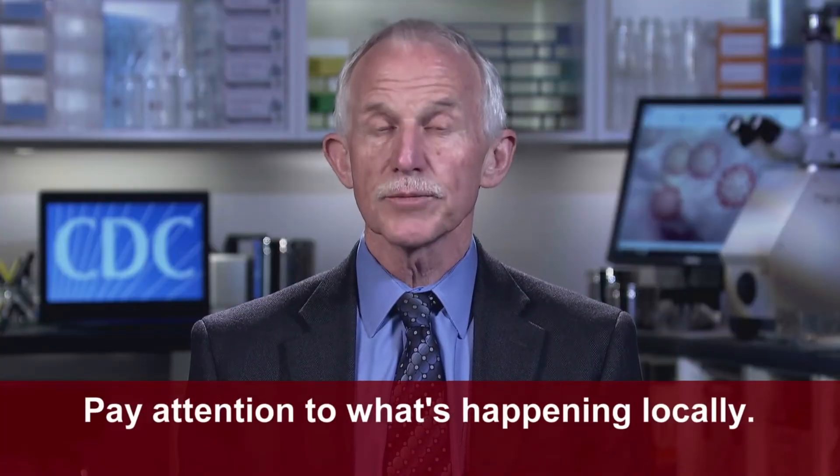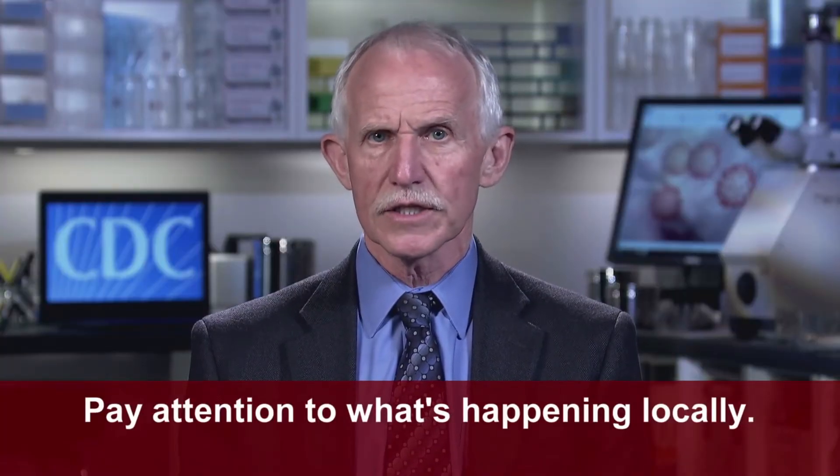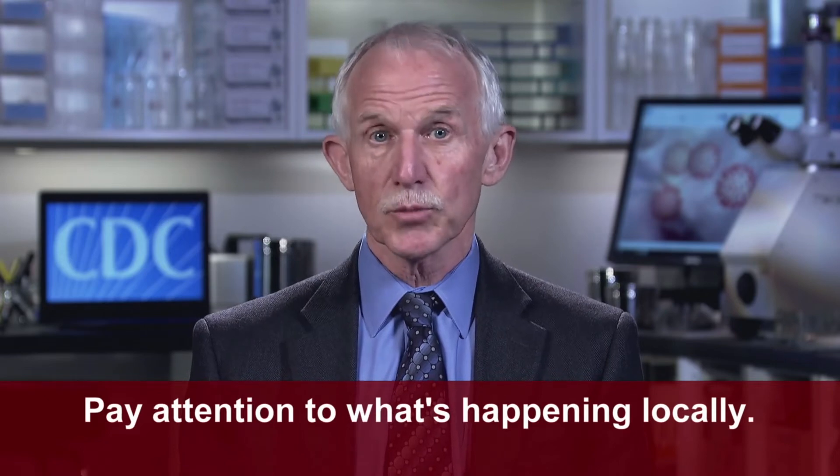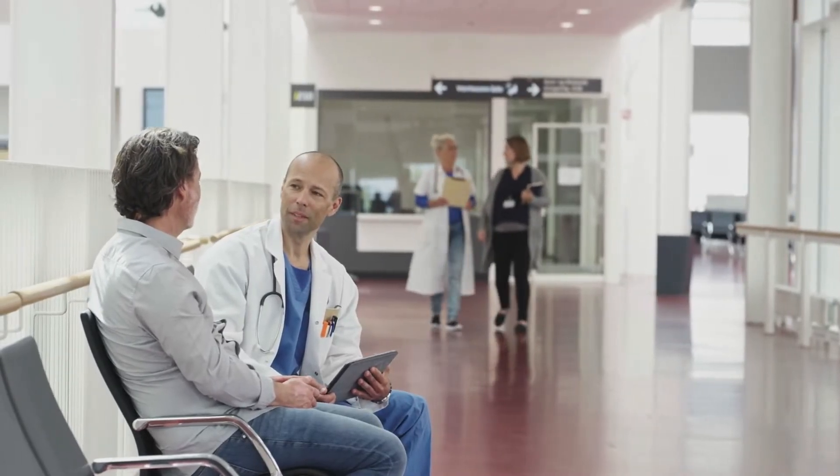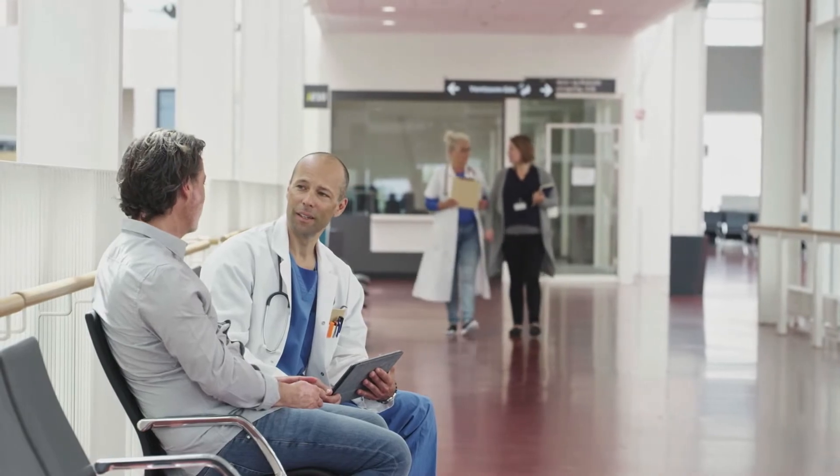The third thing you can do is pay attention to what's happening locally. If COVID-19 is spreading in your community, stay home as much as possible and avoid crowds. If you get sick with fever, cough, or shortness of breath, call your health care provider.